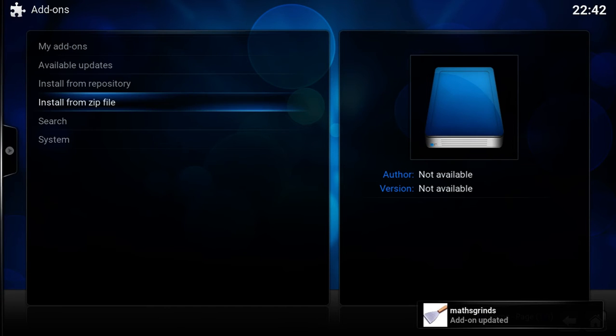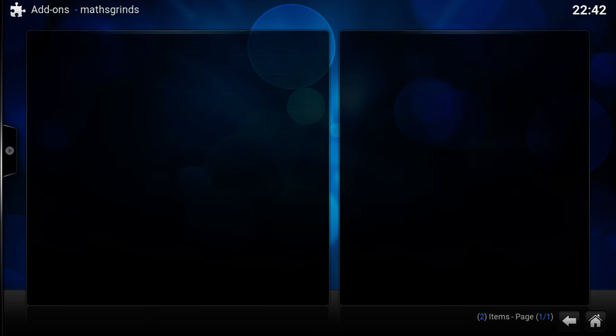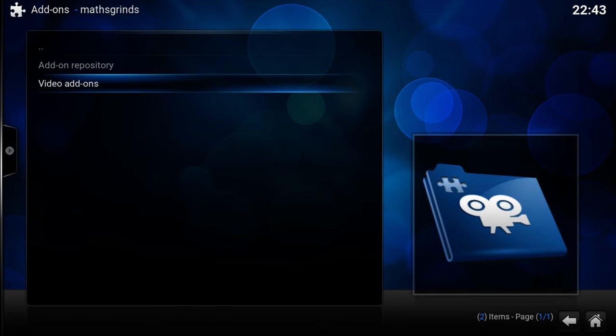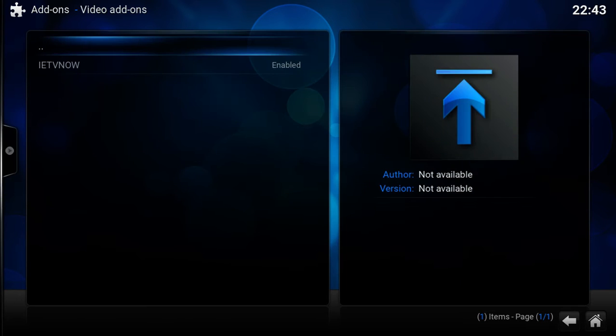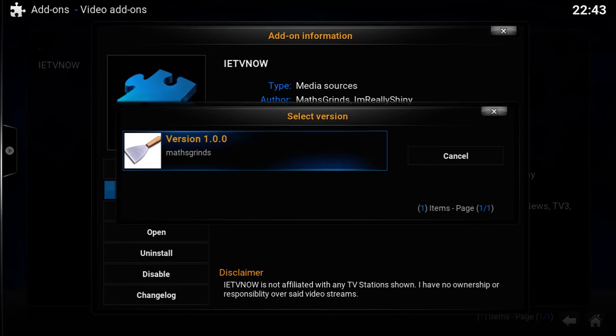Once that's installed, we'll go up to Install from Repository and down to the new repository here. We'll pick Video Add-ons, IETV Now, and then Install. I already have it installed so I don't need to install it again.